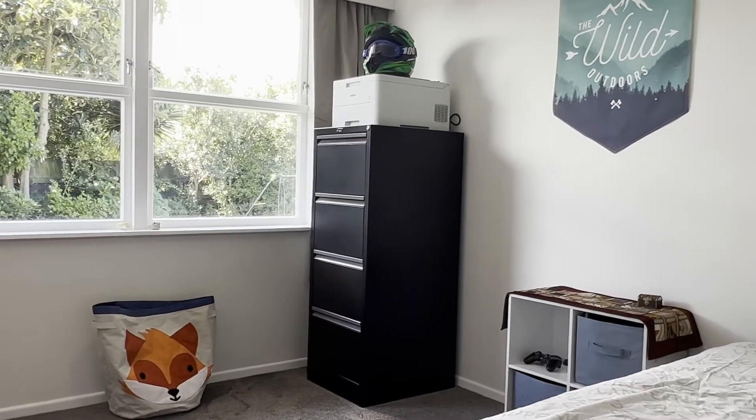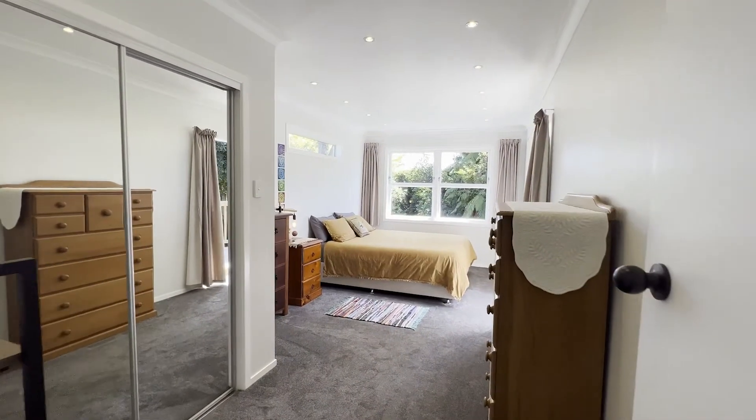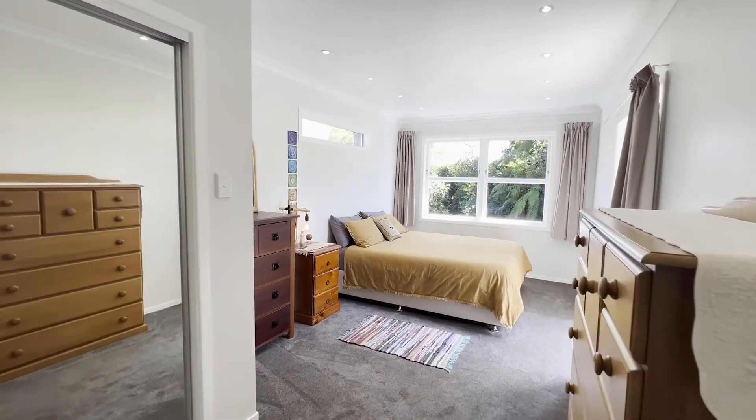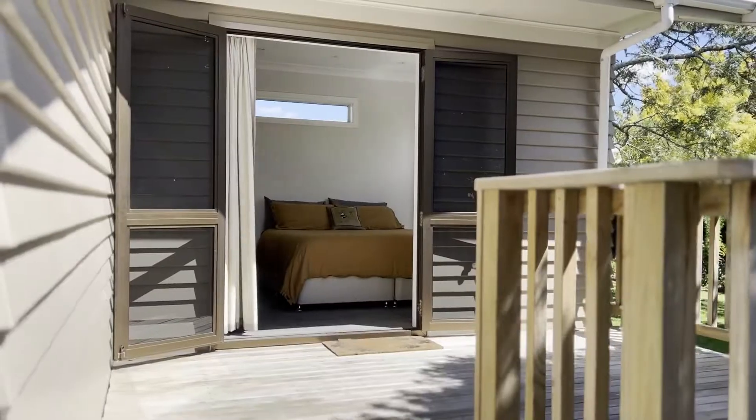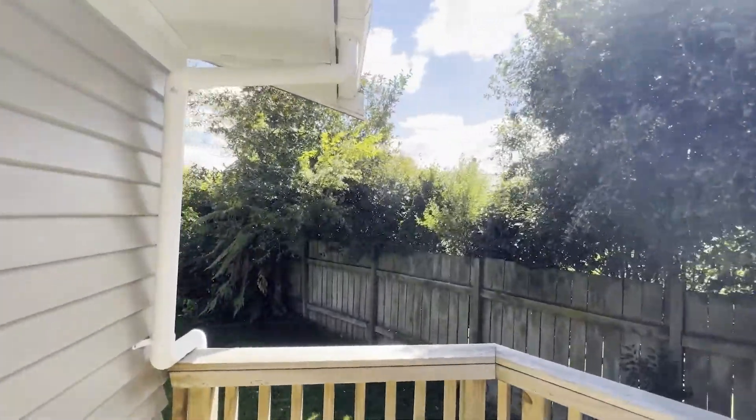The property comprises three bedrooms, all being doubles, with the master bedroom being considerably larger than the others. The master also has the added benefit of its own private elevated deck at the back of the property, surrounded by those established gardens.